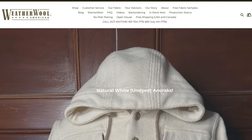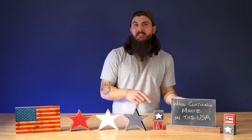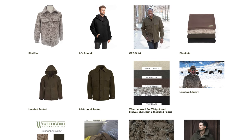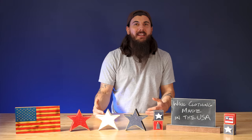Next up is Weatherwool. Weatherwool is based in South Orange, New Jersey and gets all of the wool for every single item of apparel from U.S. ranchers, and even gets all of their buttons and zippers from U.S. suppliers as well. Their products are pricey but you get what you pay for in terms of durability and quality. They also have a used section on their site if you want to look for something at a discount.